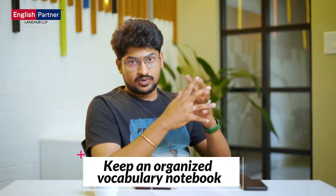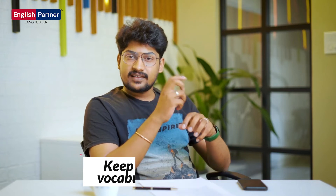Keep an organized vocabulary notebook. Every day we see new words, and we don't know each word's meaning. What do we do? We note all these words in a separate notebook, which leads us to the second point.